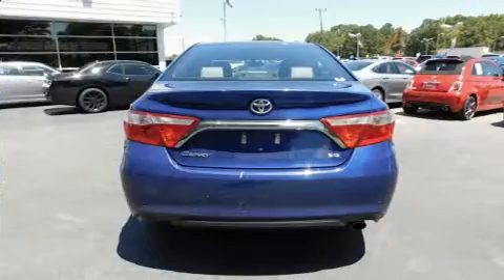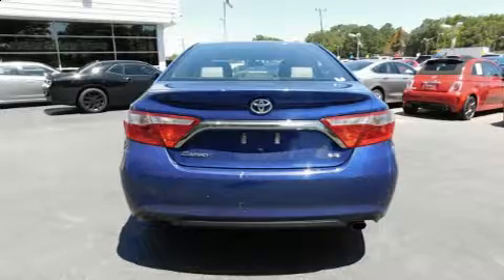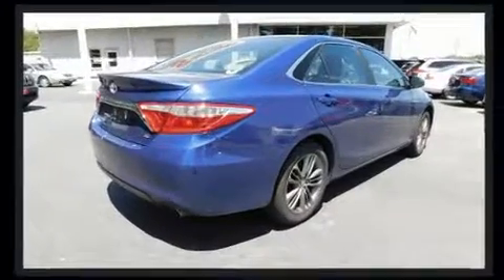Toyota paid particular attention to efficiency and practicality with the following features: one-touch window functionality, variably intermittent wipers, a trip computer, and fully automatic headlights.